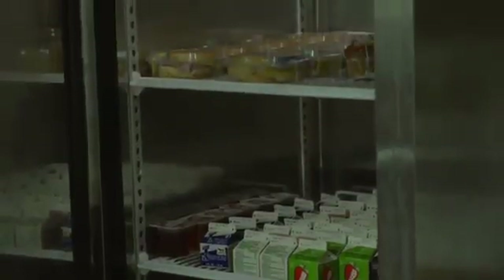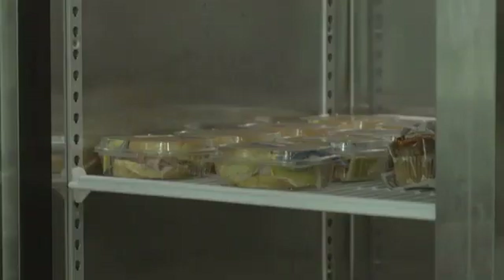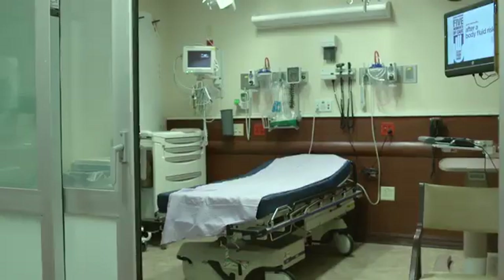Here is the kitchen on this unit. We find a kitchen with easy access to juices, snacks, water, and ice. Now let's take a look at a patient's room.